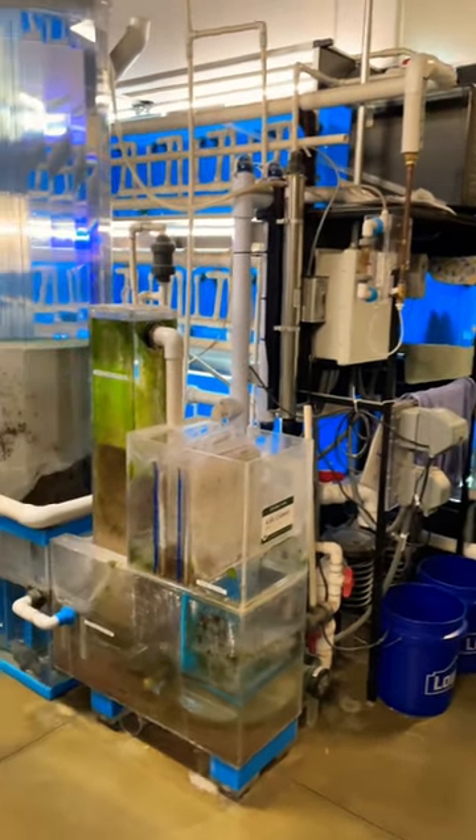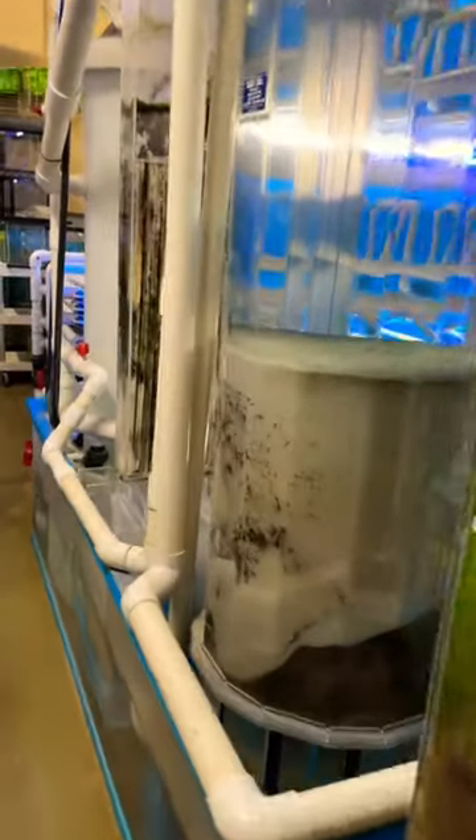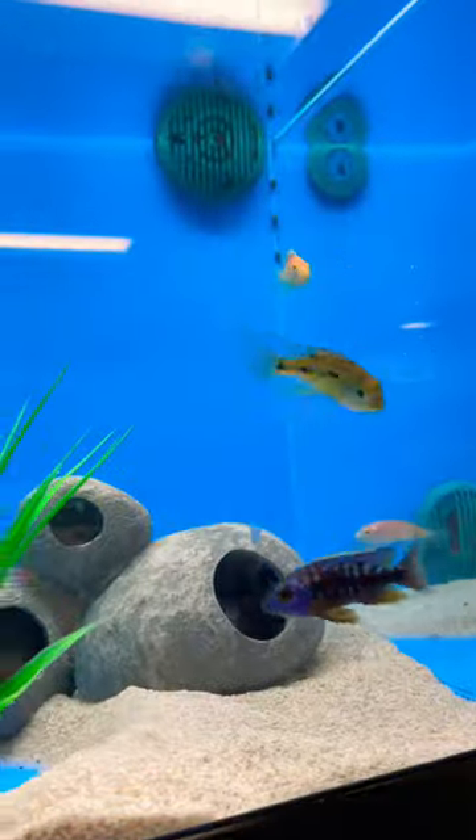Then I had to go over and check the water filtration system for all the main tanks at work, make sure everything was running smoothly and efficiently. Everything was running quite nicely so I just gave that a quick walk through.